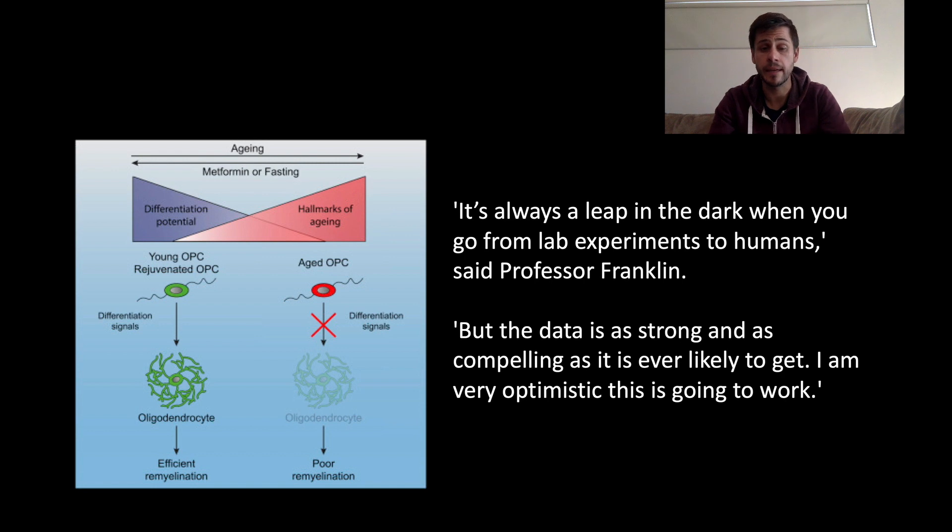In summary, what does this mean? As we talk about a lot, these are animal studies, so it's very early days, and they'll need to be replicated in human trials — and that's a lengthy process. But a quote here from Robin Franklin, reported in another article online: 'It's always a leap in the dark when you go from lab experiments to humans.' But in his mind, the data is as strong and compelling as it's ever likely to get, and he says: 'I'm very optimistic that this is going to work.' Really exciting work in a field that's hugely important in terms of remyelination and myelin repair.